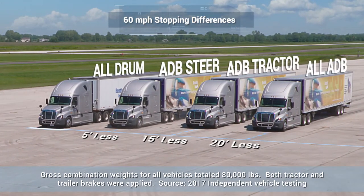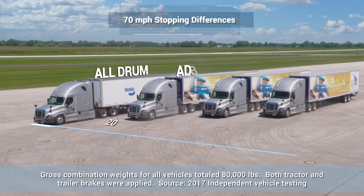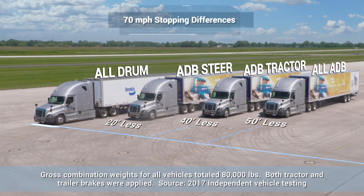It's a difference you can see for yourself. And at higher vehicle speeds, the stopping distance difference is even more dramatic.